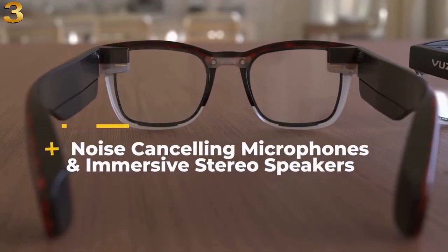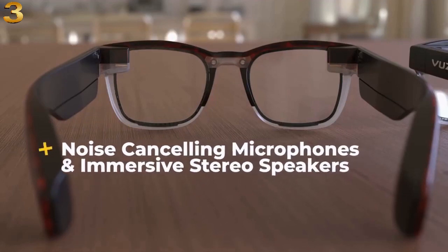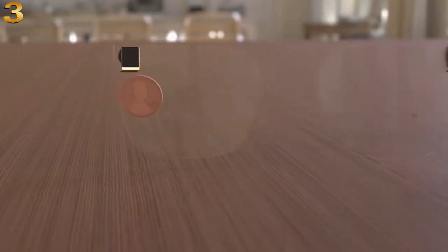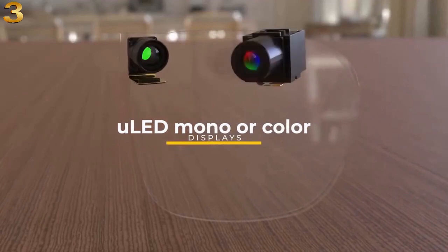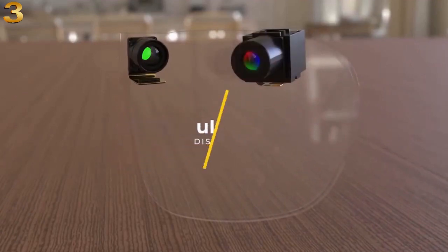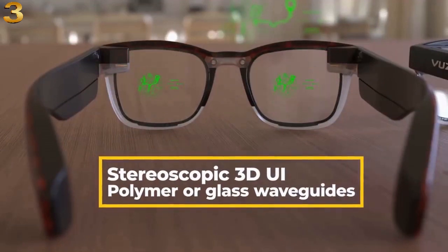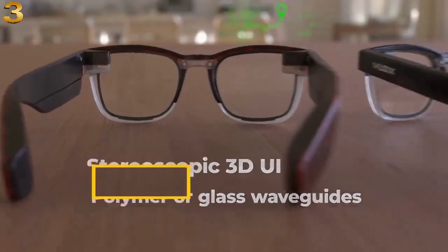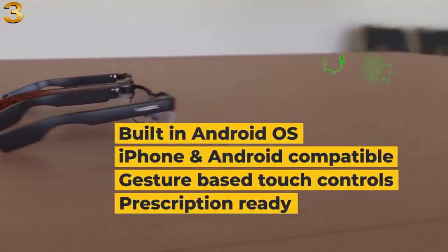Noise cancelling microphones and immersive stereo speakers. ULED mono or color displays, stereoscopic 3D UI with polymer or glass waveguides. Built-in Android OS, iPhone and Android compatible, gesture-based touch controls, and prescription ready.